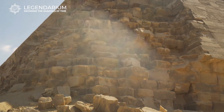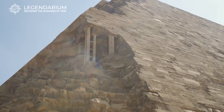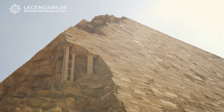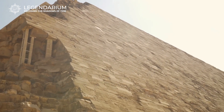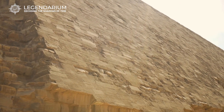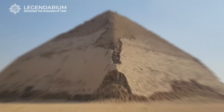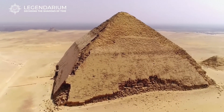One of the most intriguing things about the Bent Pyramid is the sudden change in angle partway through its construction. It was initially planned as a steep pyramid with a 54-degree angle, but it shifts to a more gradual 43 degrees halfway up. This change has sparked many theories among historians and archaeologists. Some think it was due to structural concerns, as the steep angle might have caused instability. Others believe it was an intentional design choice to speed up completion. This mid-construction alteration makes the Bent Pyramid a fascinating study in ancient engineering and decision making.